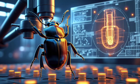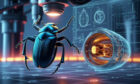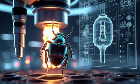Researchers are still studying how the beetle's reaction chamber prevents heat damage and manages pressure so precisely, mimicking what engineers have tried to accomplish in jet engines.